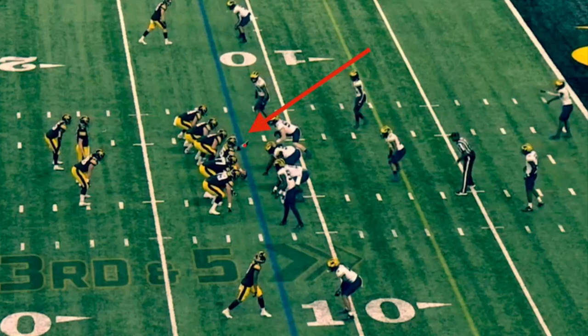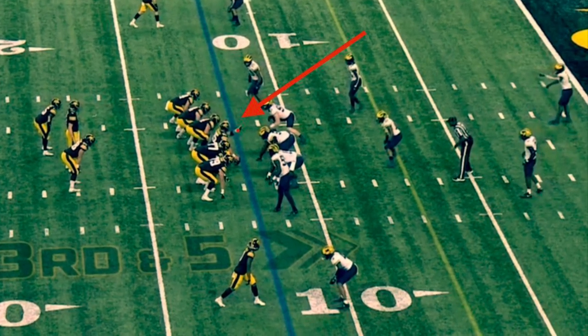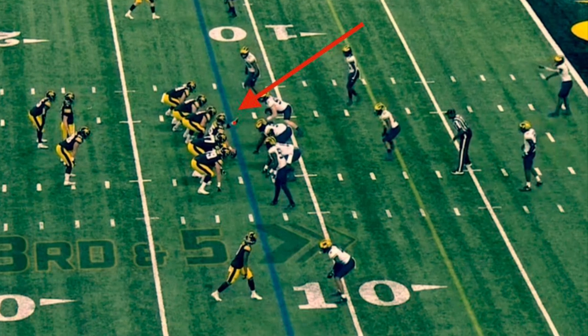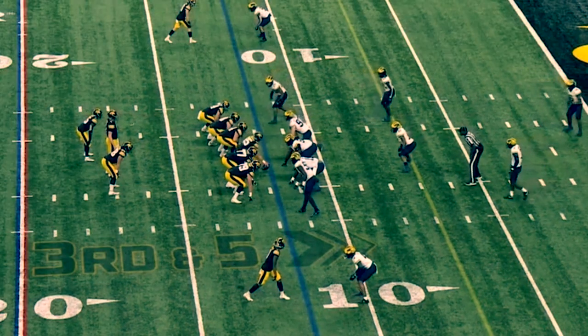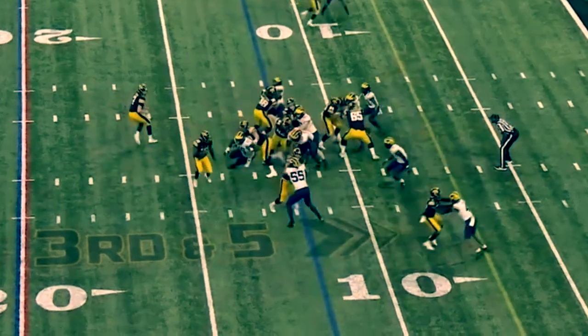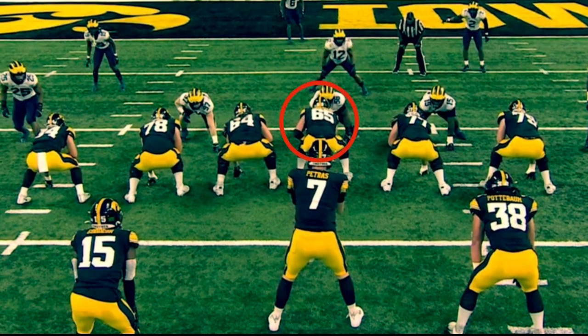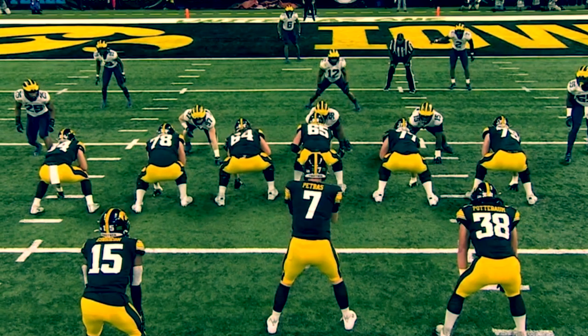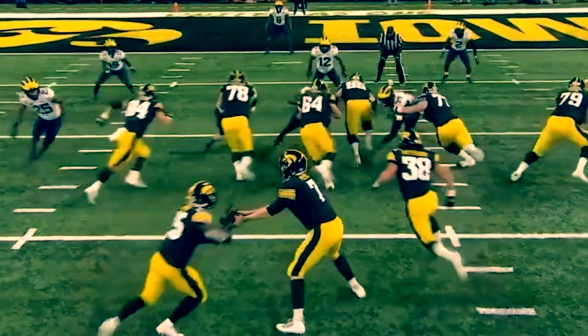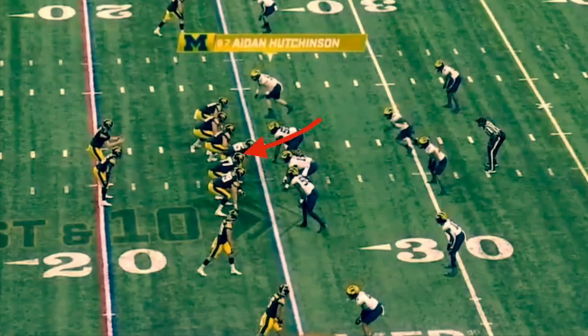This next play shows you what you want from a center — a day one guy that can step in and make the calls. He's gonna call out the mike, they all step to the right, and he gets to the second level where he's supposed to be. You can see a better angle here — Michigan is aligned up front and kind of figured it out, but you see him carry out his assignment to get to where he needs to get to.